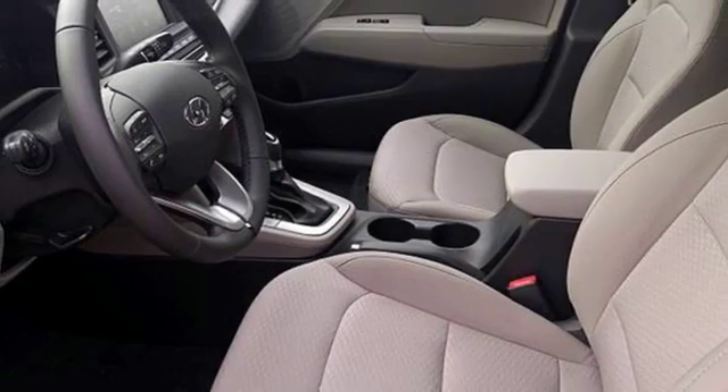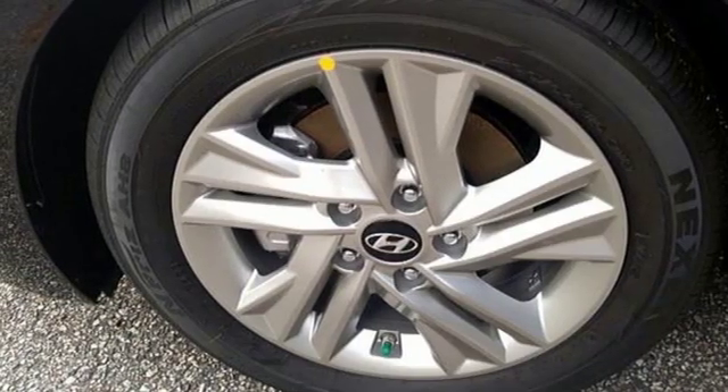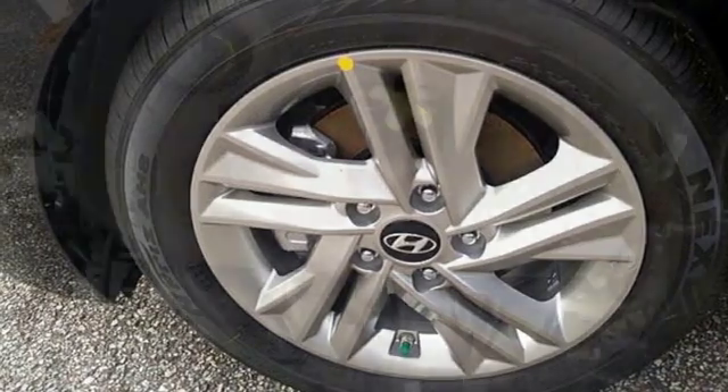Front heated bucket seats, inline four-cylinder engine, hands-free liftgate, gas pressurized shocks, and automatic transmission.